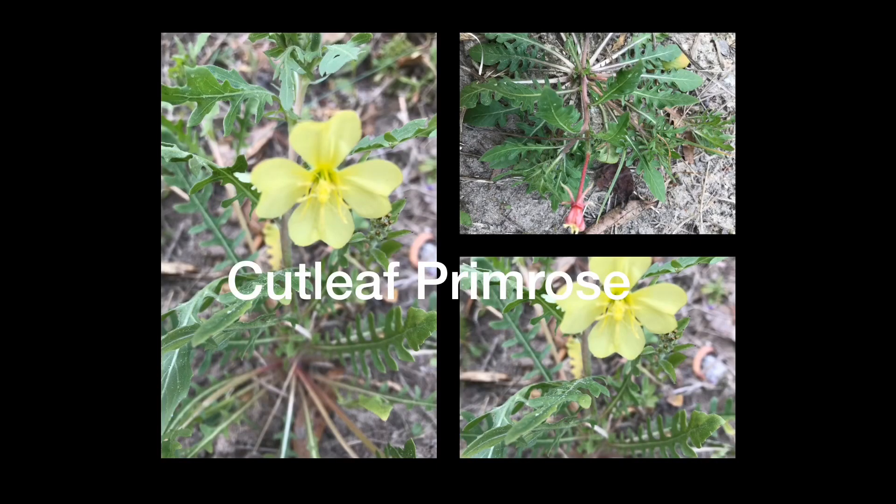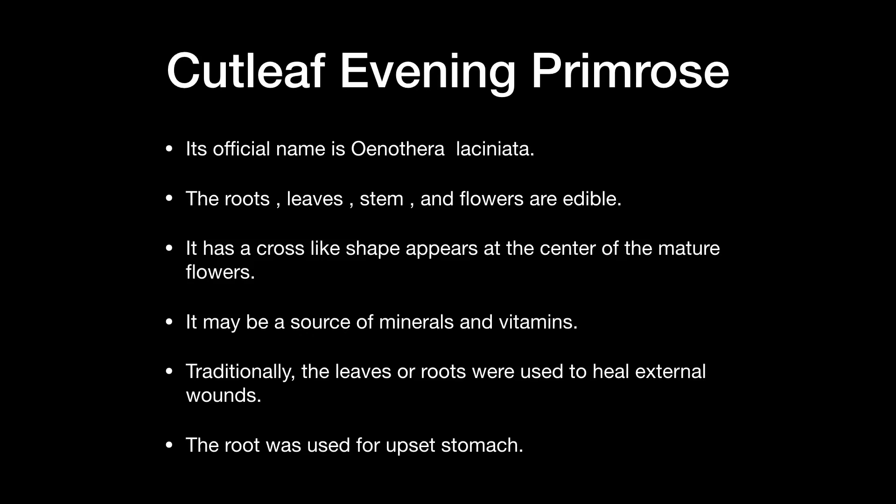The next plant is the cutleaf evening primrose. The roots, leaves, stems, and flowers are all edible. It has a cross-like shape that appears at the center of the mature flowers. It may be a source of minerals and vitamins. Traditionally, the leaves or roots were used to heal external wounds, and the root was also used for upset stomach.